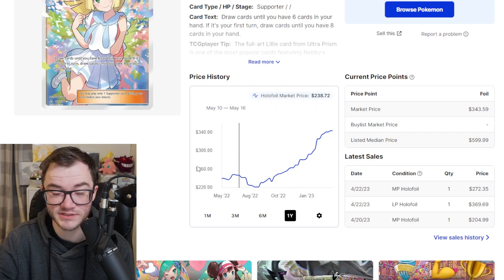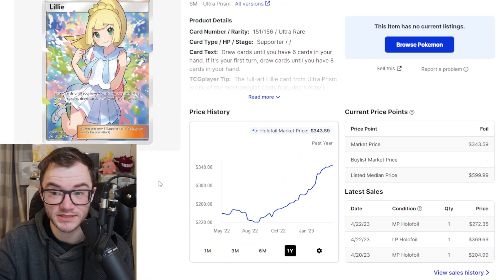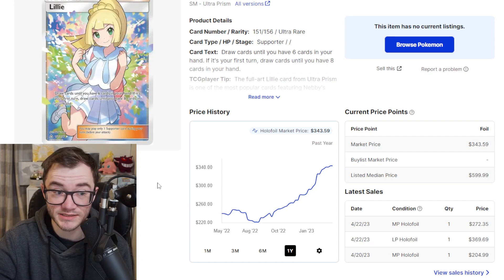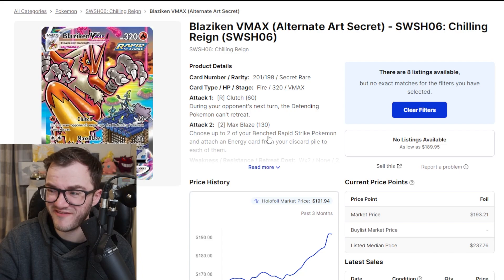Before we know it, this card will be $400, because for this in English it is really impressive. You're looking at nearly the price of an Ultra Prism booster box — that's how crazy this card is. Would I pick this up? Probably not because it's so expensive, but it is still a really big climber. Speaking of another big climber, we have the Flaming Chicken — Blaziken VMAX from Chilling Reign.